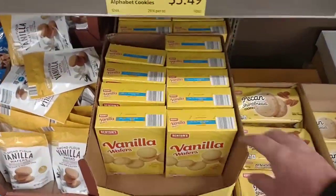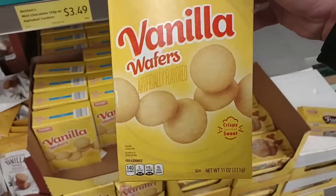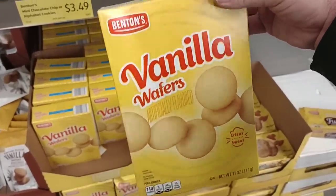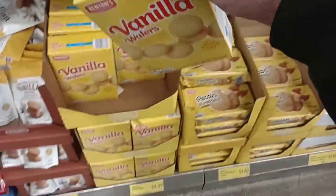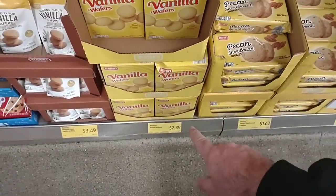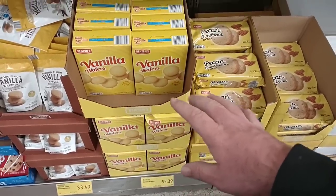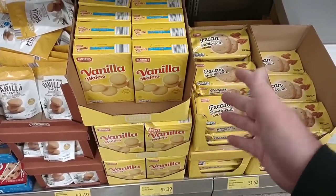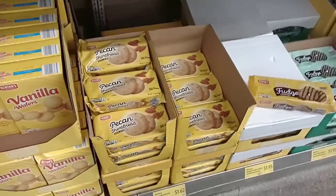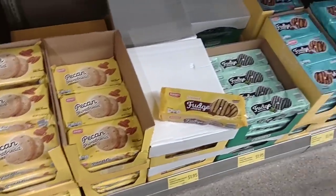There's been a lot of talk on vanilla wafers over some previous videos. This is the same size box as the Nabisco — 11 ounces — for $2.39. These were $2.15 a year ago, then went up to $2.29, now $2.39. This has gone up since the last time we were here. All of these cookies except for the pecan shortbread have pretty much gone up to almost $2.